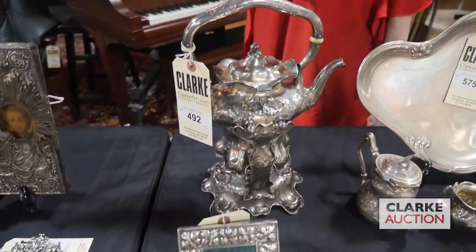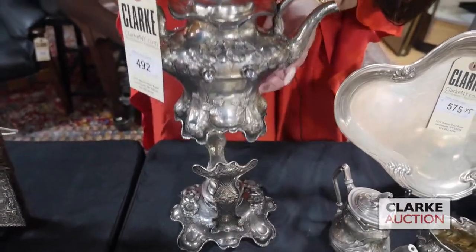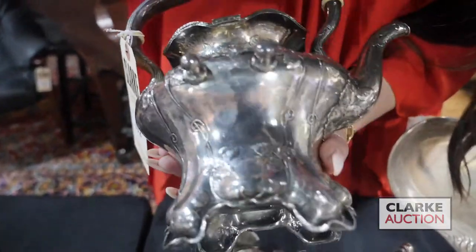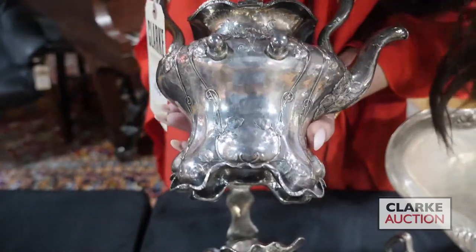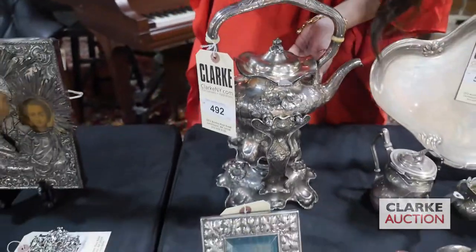From one of our Walk-In Wednesday appraisal days we have this American sterling kettle on stand. If you take a look at the craftsmanship, it is just impeccable — we have this flower with a slightly hand-hammered finish. This is really such a wonderful example of early American silver.